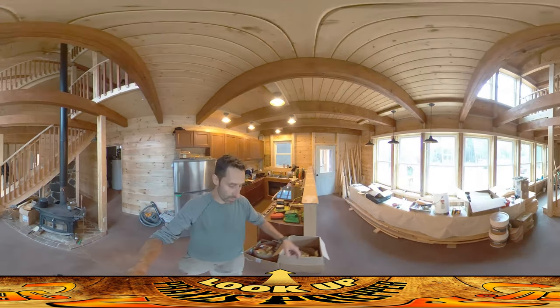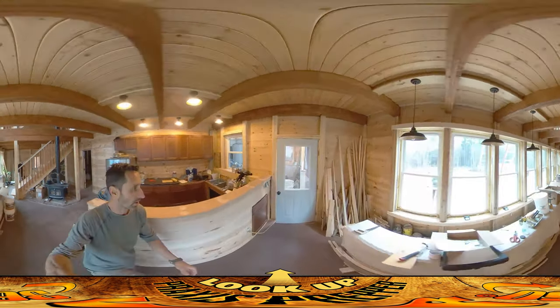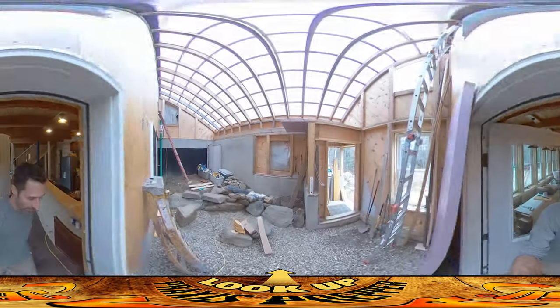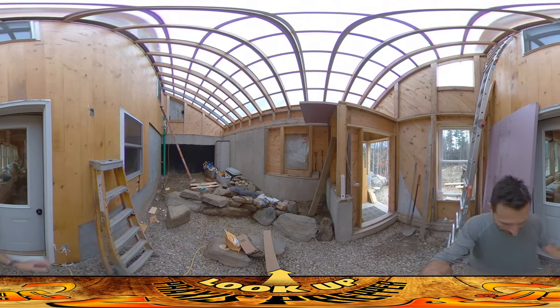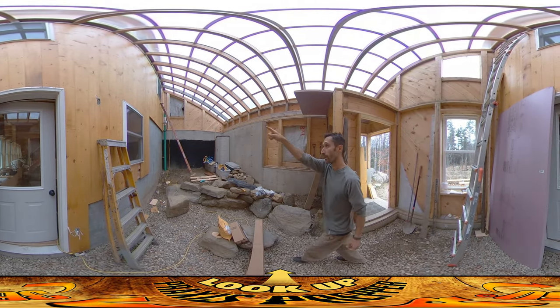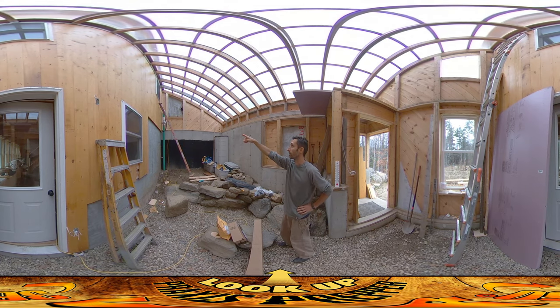Amber's on site here too. Let's go outside and see what she's doing. But on the way, I wanted to stop and show you another project that is finishing up — well, actually it's finished, it's done. The radon vent up over here.